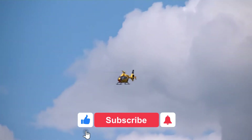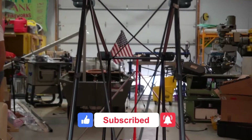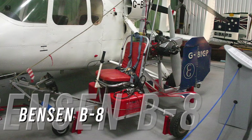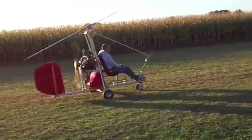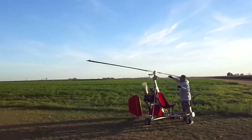Before we start, make sure to like the video, subscribe to the channel, and press the notification bell so you never miss out on our videos. So without further ado, let's get right into it. Number one: the Benson B8. The Benson B8 is a single-seat gyroplane that was developed in the United States back in the 1950s and took its first flight in 1955.